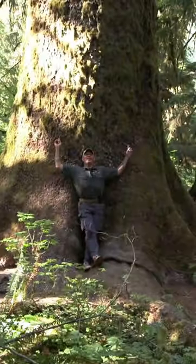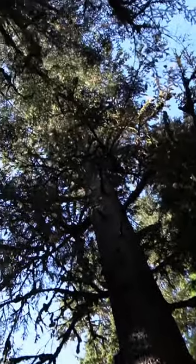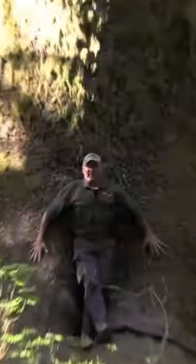Welcome to Olympic National Park. Look at the size of this tree — wow, there's so much energy right here, and it's all positive. This is like an aura of positive energy right here.